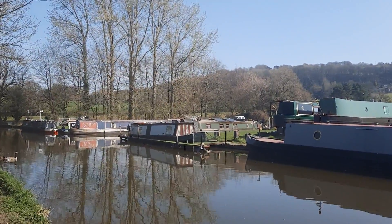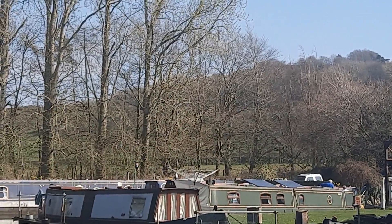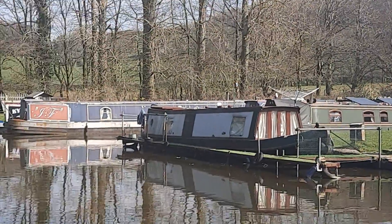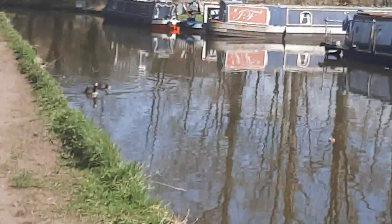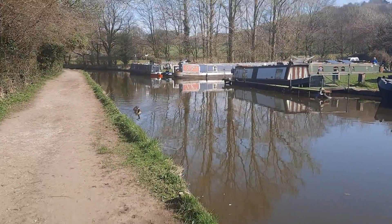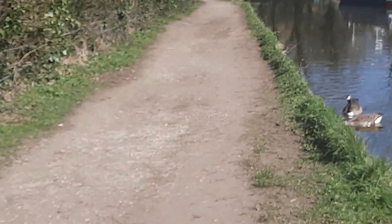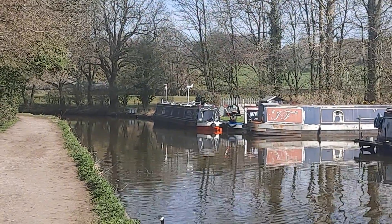Yeah, you might just pick it up very much in the background there. But it's a lovely view around here.